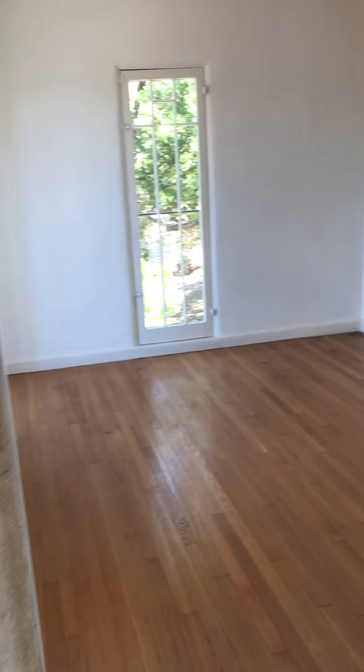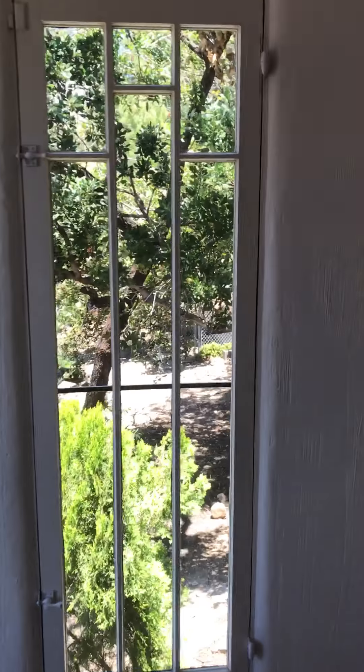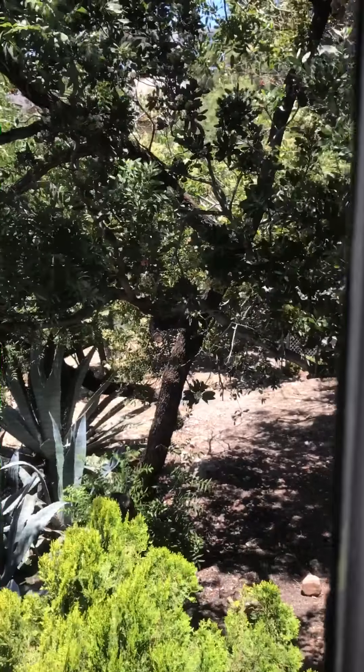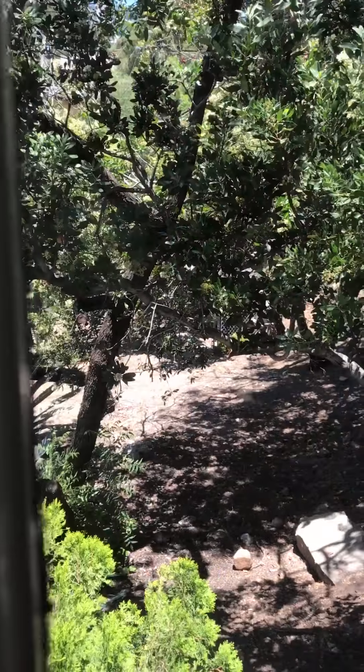Off the living room is bedroom number one, also very light and bright as you can see with the large windows. Next door you will see that there's an additional lot that comes with the property, so lots of outdoor space.